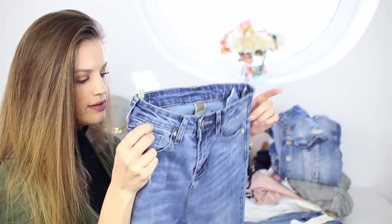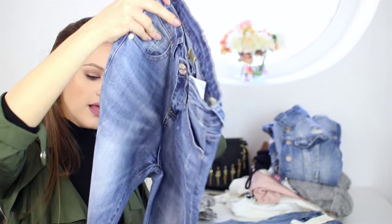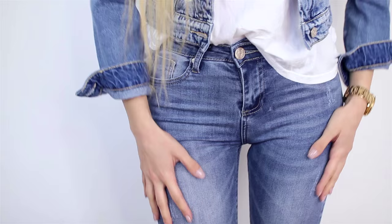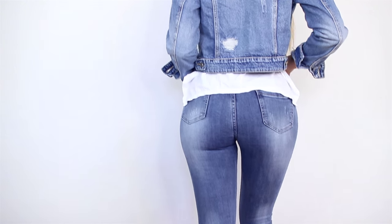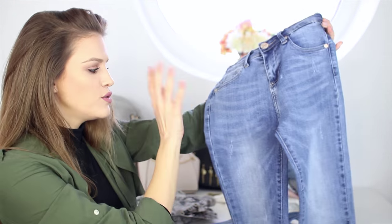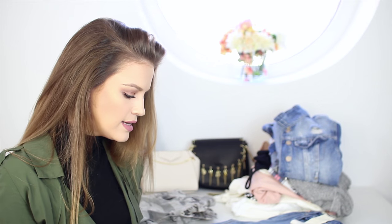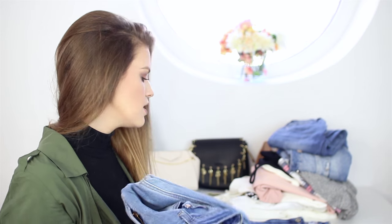We have three pairs of jeans. The first one pairs perfectly with the jacket I just showed because it's the same color combination. These are very basic high-waisted jeans in a beautiful blue shade — nothing too special, but they go with everything. It's always good to have a pair like these.